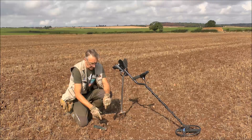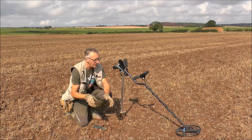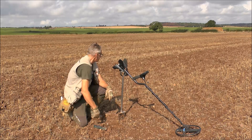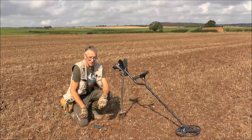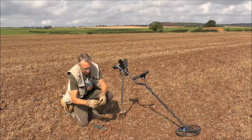Before we look at the find, I do consider myself very lucky living where I do. The views are absolutely stunning - just look at that, it's absolutely beautiful and it's such a pleasure to be out here. Anyway, we've got a find down here.